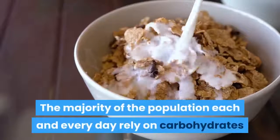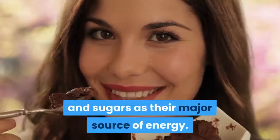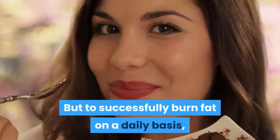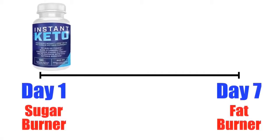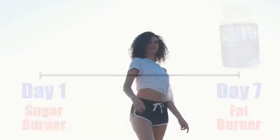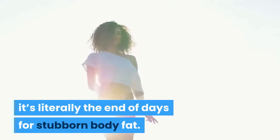Fast Obvious Results: The majority of the population each and every day rely on carbohydrates and sugar as their major source of energy. But to successfully burn fat on a daily basis, you need to teach your body to become a fat burner. This can happen surprisingly fast when you take Insta Keto. In fact, it can take just seven days to go from a sugar burner to a fat burner, and when this change happens, it's literally the end of days for stubborn body fat.